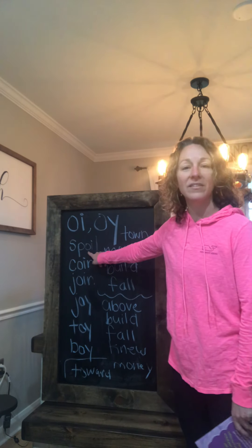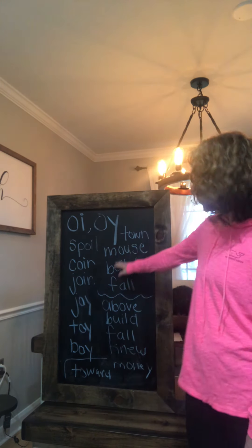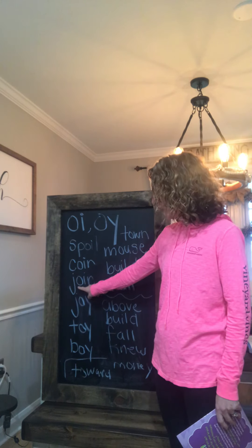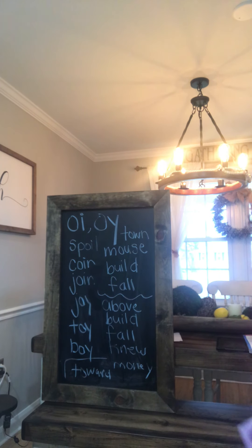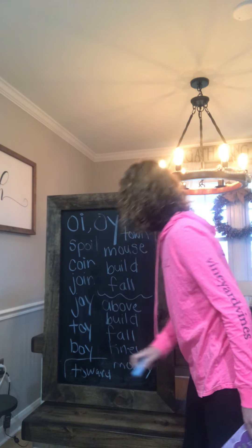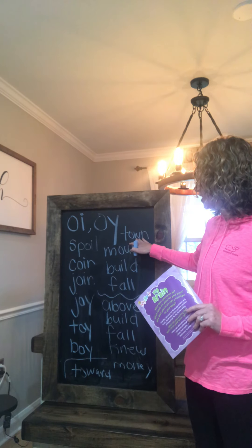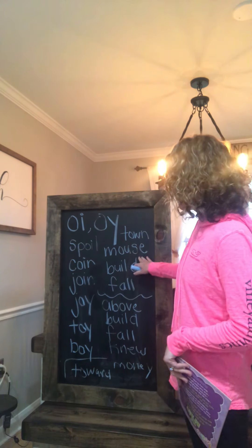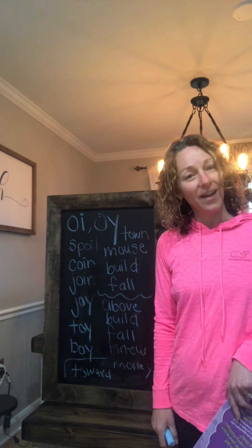Our spelling words this week are: spoil — S-P-O-I-L; coin — C-O-I-N; join — J-O-I-N; joy — J-O-Y; toy — T-O-Y; and boy — B-O-Y. Our review words are: town — T-O-W-N; mouse — M-O-U-S-E, and I think everybody got that right last week; build — B-U-I-L-D; and fall — F-A-L-L.